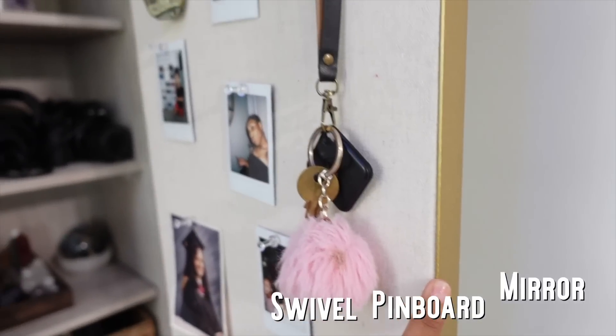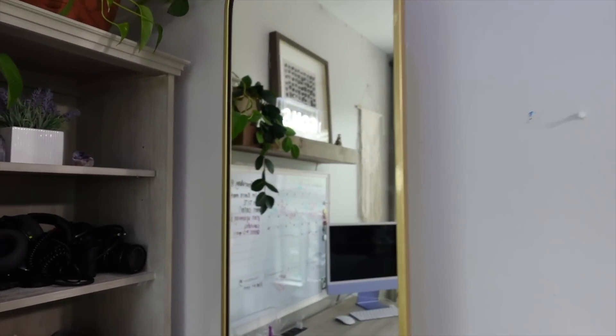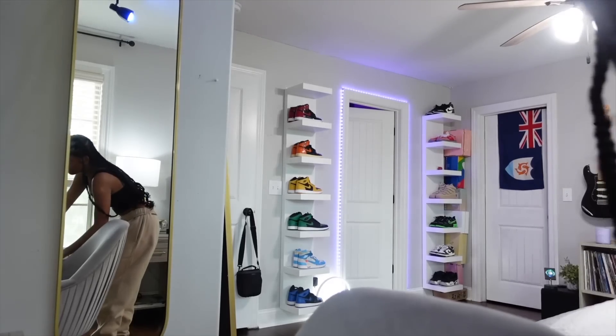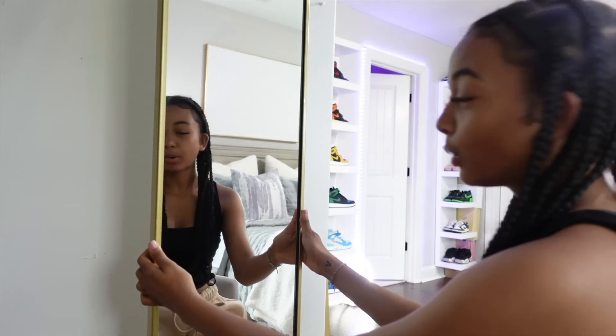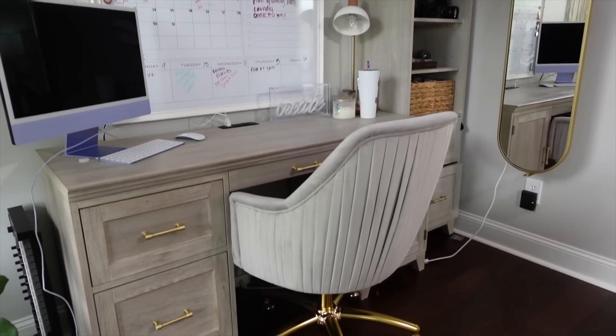What helps tie it all together is the luxe shag rug — it just looks so good, it looks amazing. Coming over here, I have a gold framed full-length mirror. My last mirror had thick black framing and it just didn't match my room at all. Now with the gold around the mirror it matches the rest of the gold accents. I also have this gold framed swivel pinboard — and it's also a mirror, which is so cool. I sit right here at my desk to do my makeup, and now I can just pull up my chair.